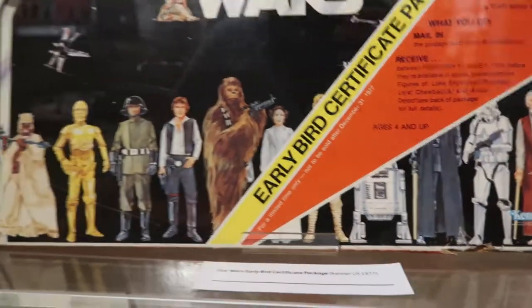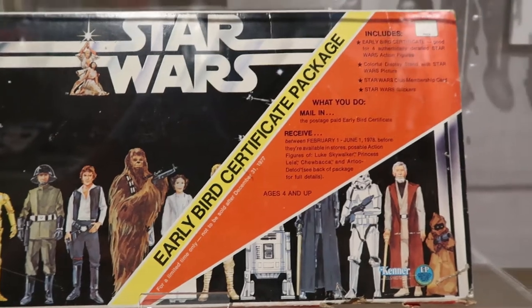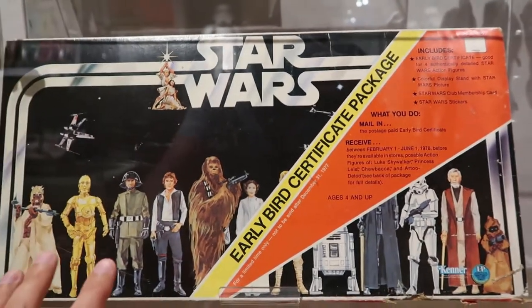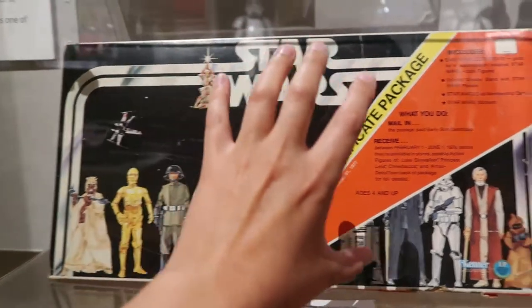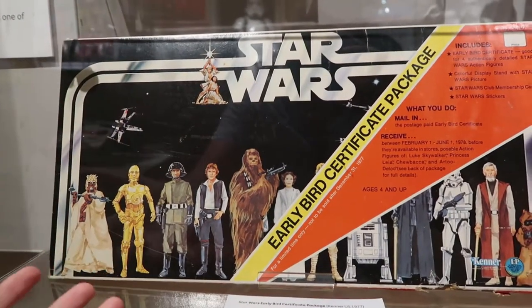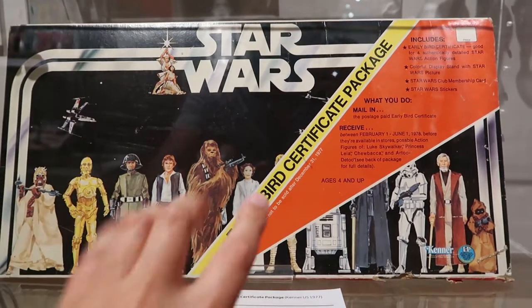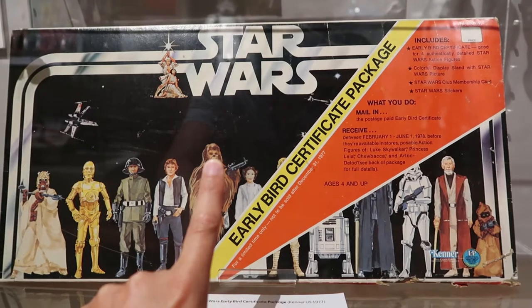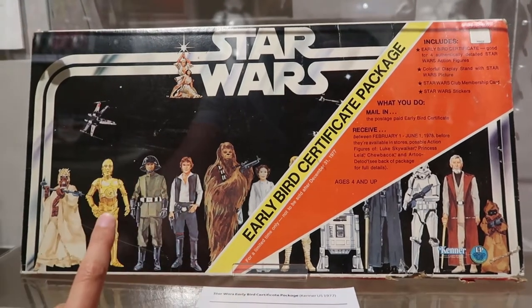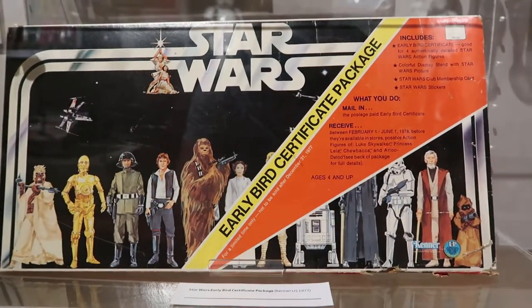Check this down here. When Star Wars first came out, they didn't have any toys for it — they had zero merchandise. So for Christmas, lots of parents bought their kids this. Just cardboard. Kids were unwrapping cardboard for Christmas. But this cardboard guaranteed that when the merchandise did come, you'd get all the action figures. How exciting.